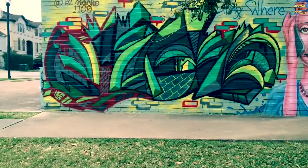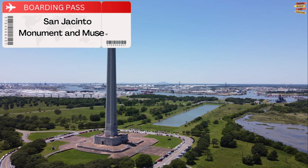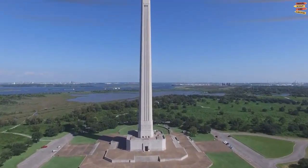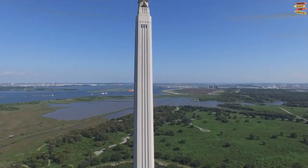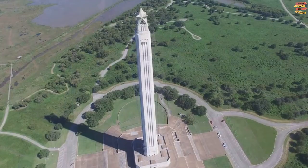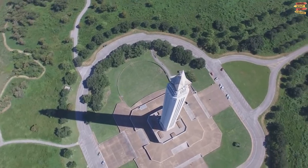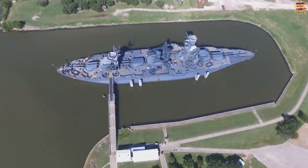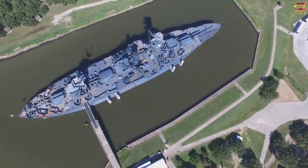Houston, we don't have a problem. San Jacinto Monument and Museum. The San Jacinto Monument, which towers over the Houston Ship Channel and is 15 feet taller than the Washington Monument, is the nation's tallest battle memorial. The 570-foot obelisk honors those who battled for Texas's freedom from Mexico in 1836 and is topped by a massive 220-ton Lone Star of Texas.